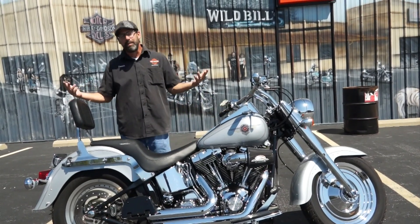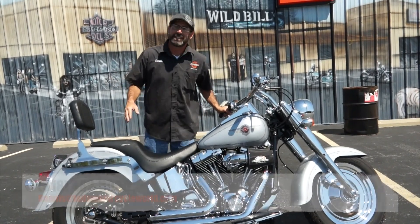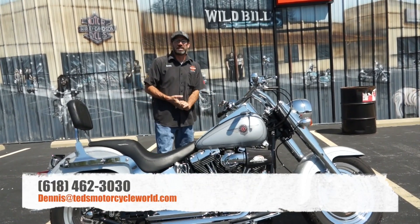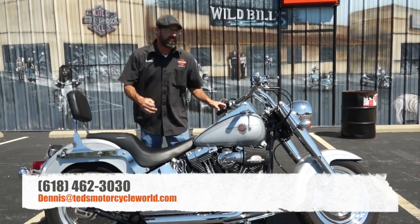That's right — Arnold Schwarzenegger, I'll be back. Plain and simple. Nice bike. So guys, give me a call. Phone number: 618-462-3030. Or hit me up via email: dennis@tedsmotorcycleworld.com.